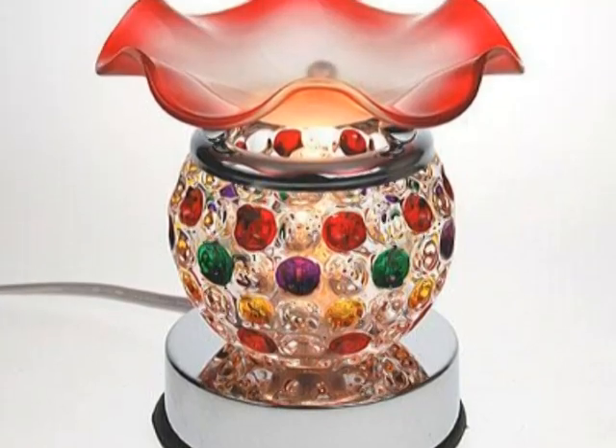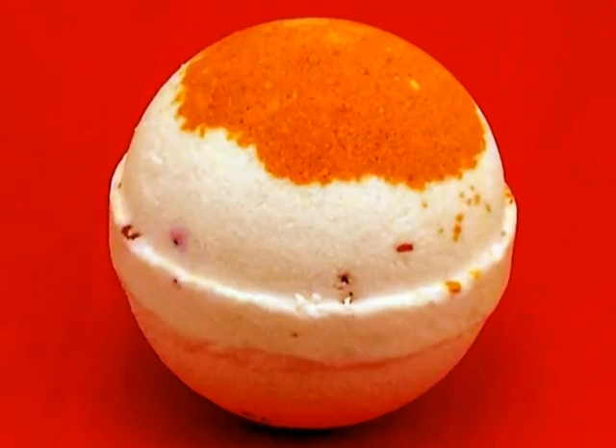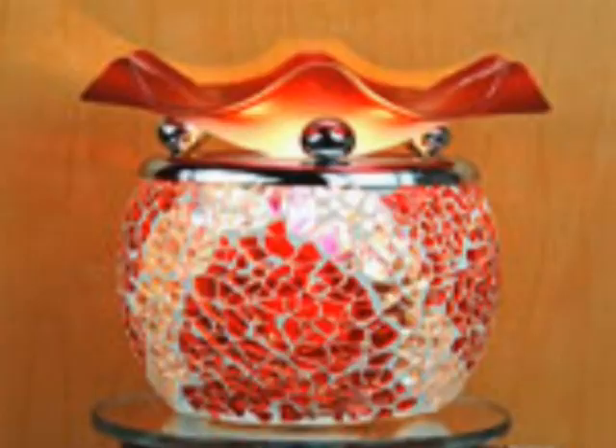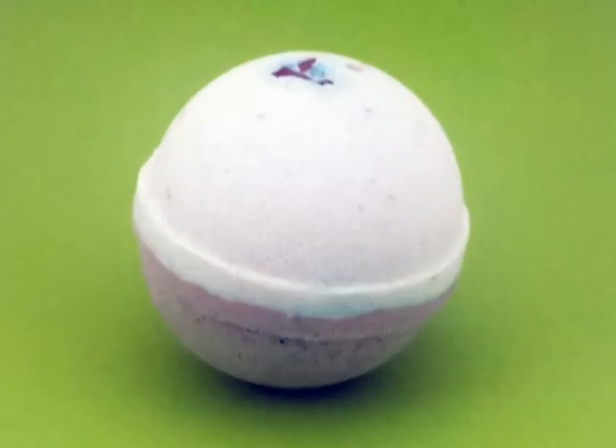Welcome to ScentedLightStore.com. You know how fresh your home smells on laundry day? That clean, cozy scent of freshly washed sheets and towels? Who doesn't love that? Simply use our Gain fragrance with our scented wax warmers to evoke that fresh, just-washed feeling throughout your home.